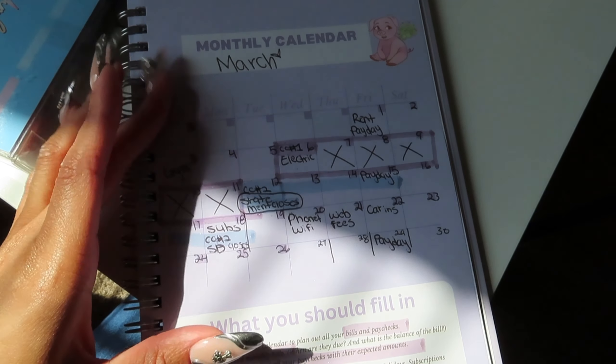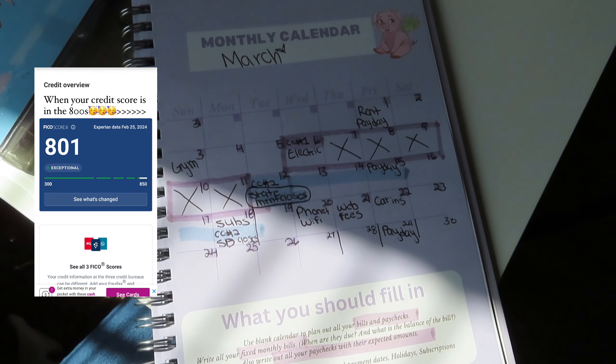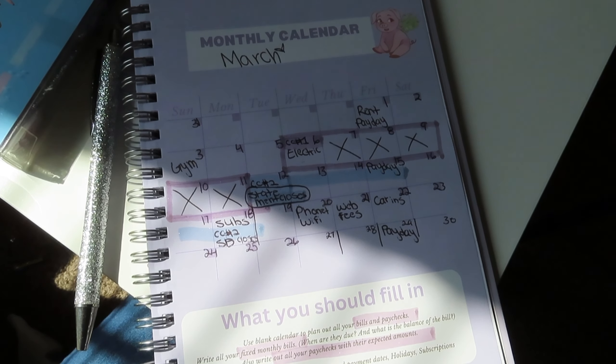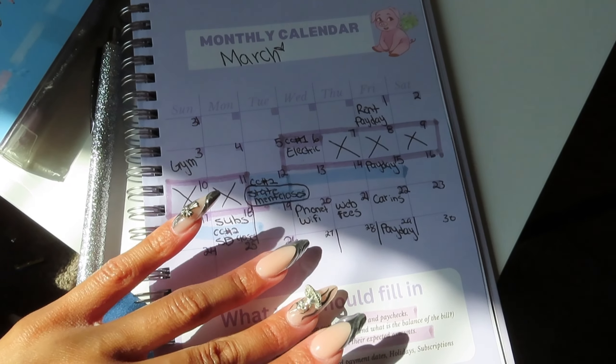I hope this video was helpful. If you guys still have questions, please list them below in the comment section. I do have a credit score of 800, and this is the method I followed to help boost my credit score. So if your credit score is currently stagnant or you're not seeing any progress, try this method and I guarantee you will see an increase in your credit score. I hope this helps. Bye, Budget Babes!